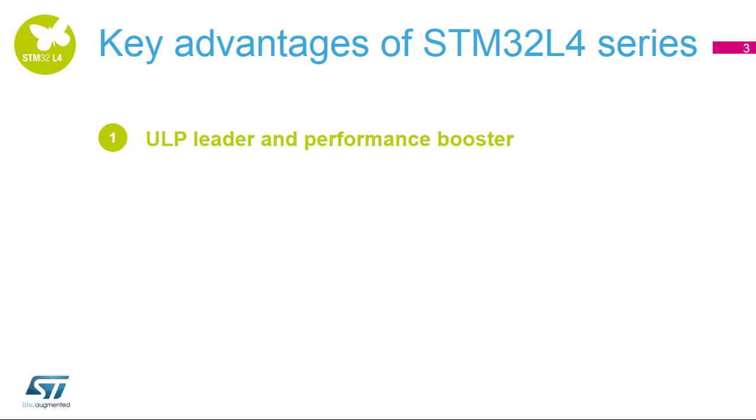ULP leader and performance booster. ST has built a new architecture to reach best-in-class ultra-low-power figures thanks to its high flexibility. Moreover, the performance of the STM32L4 series adds a new dimension to the ultra-low-power world. It delivers 100 DMIPS based on its ARM Cortex M4 core with FPU and ST ART accelerator at 80 MHz.